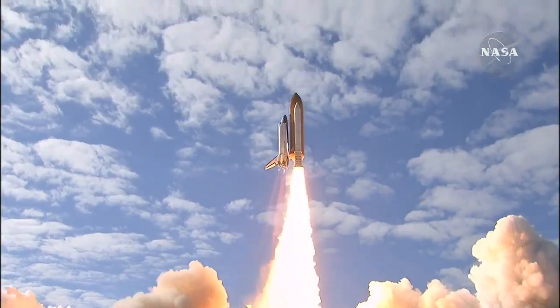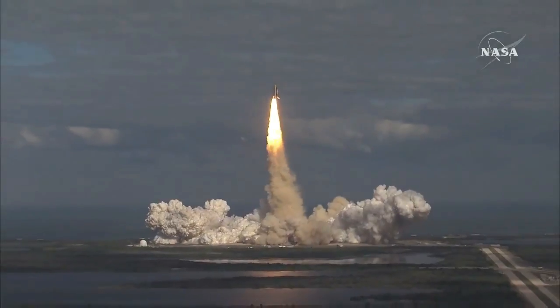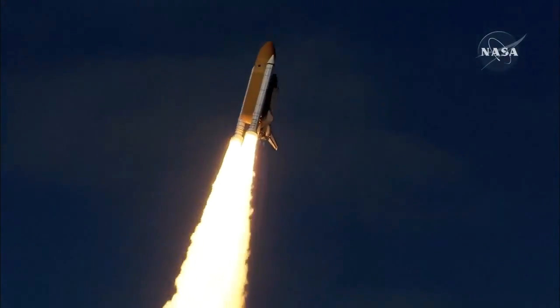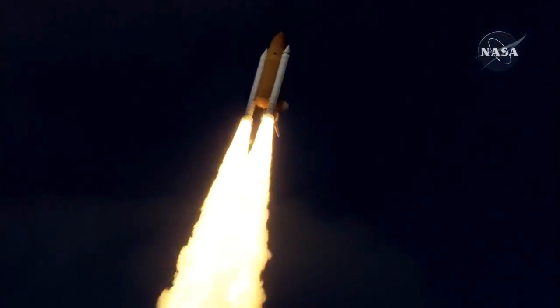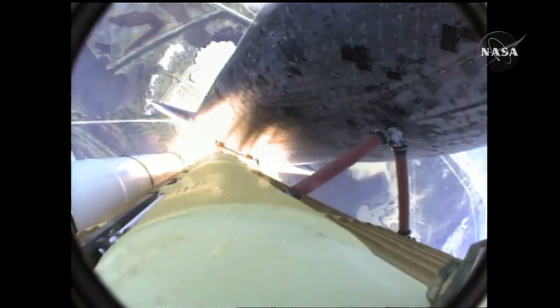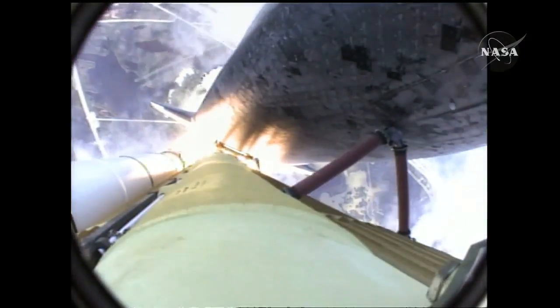Resupply and to do research on the International Space Station. Houston now controlling. Atlantis begins its penultimate journey to shore up the International Space Station. Atlantis now in the proper alignment for its 8.5-minute ride to orbit. 4.5 million pounds of hardware and humans taking aim on the International Outpost.